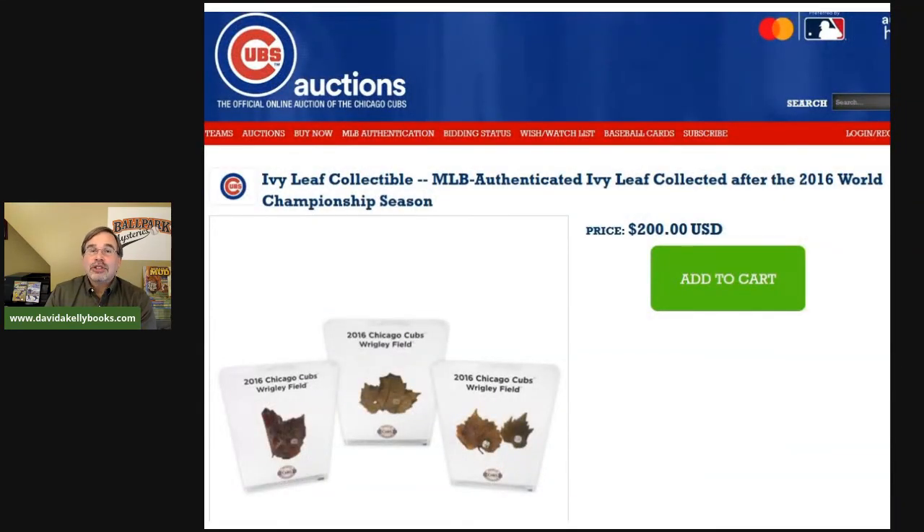You can actually purchase some of the ivy. At Chicago Cubs auctions, for about $200 you can buy an authenticated ivy leaf collected after the 2016 World Championship season. So if you have an extra $200, maybe pick up some ivy leaves from the Chicago Cubs.